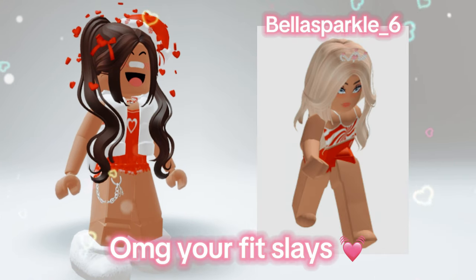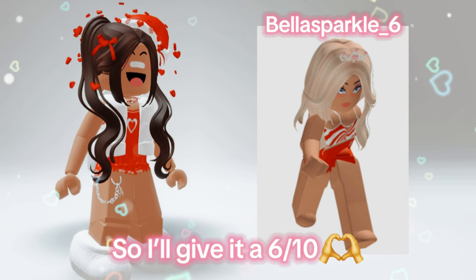Oh my god, your fit slays. The crown doesn't match that much, so I'll give it a 6 out of 10.